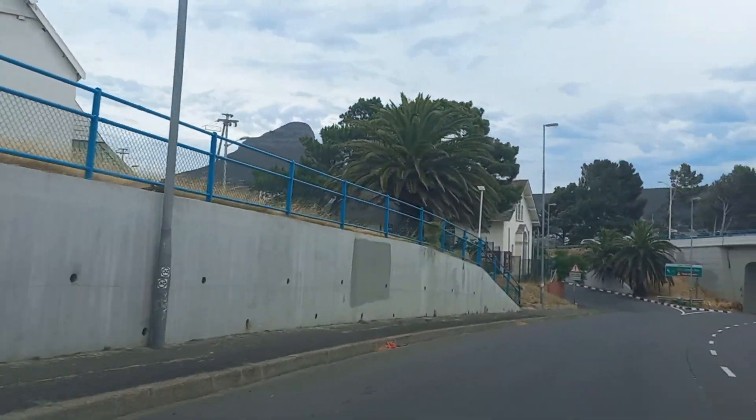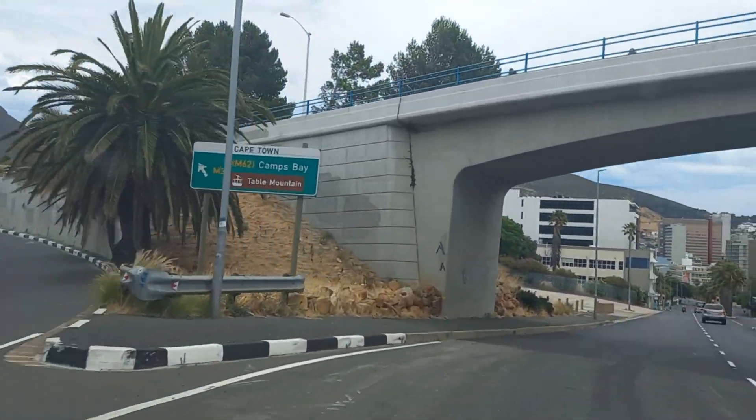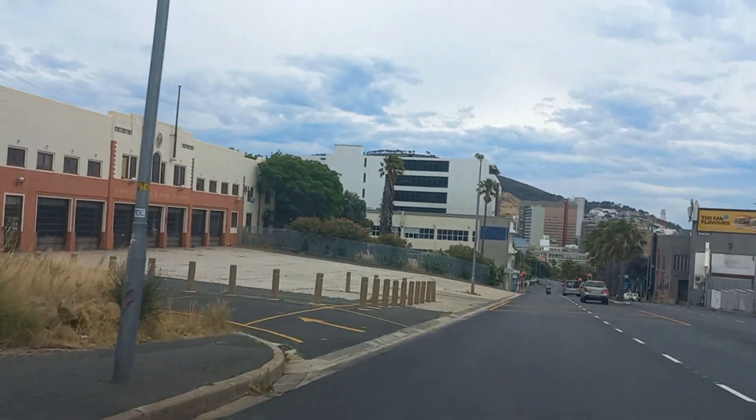And into Roland Street. Getting past the Cape Town fire station.